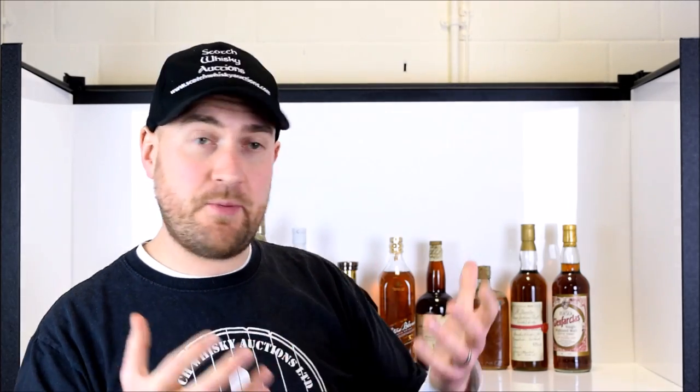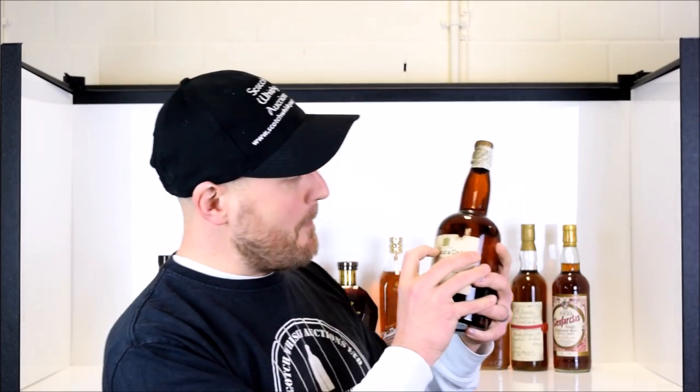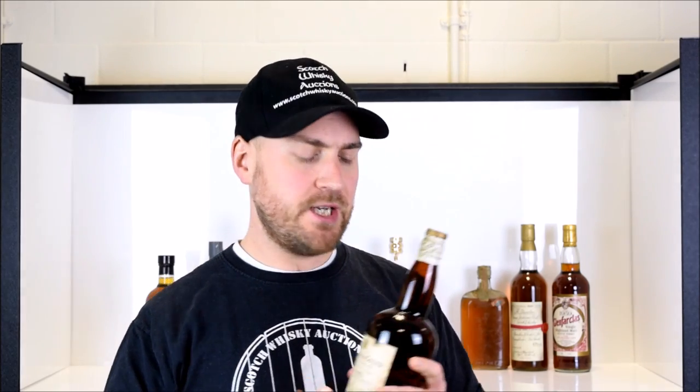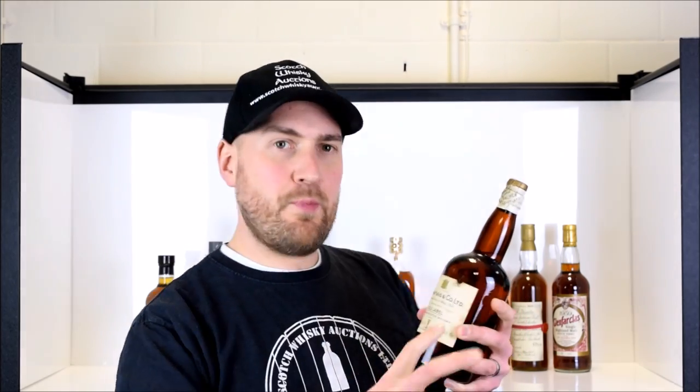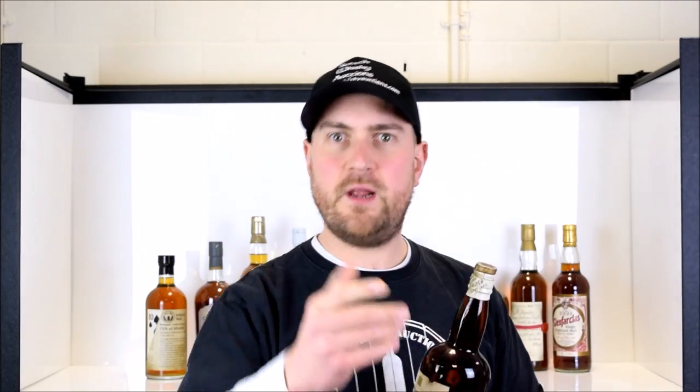Next up we have another piece of history — this is a John Haig Gold Label, and it says on the label 'by appointment to the late King George V.' King George died in 1936, so this was bottled sometime around 1937 or 1938, with a decent fill level still to the shoulder. This is a style of whisky that is over 70 years old — absolutely fantastic. A chance to taste what we keep calling 'liquid history,' and you can win it in this auction.